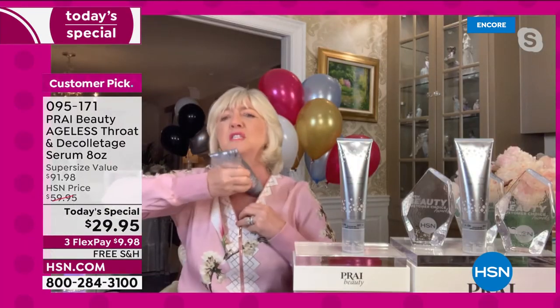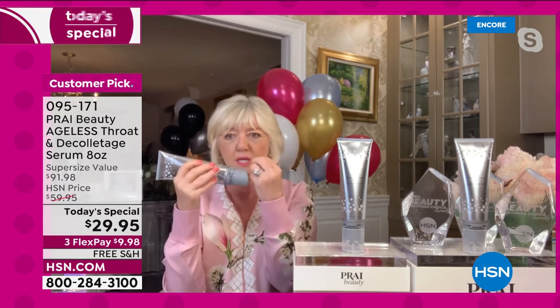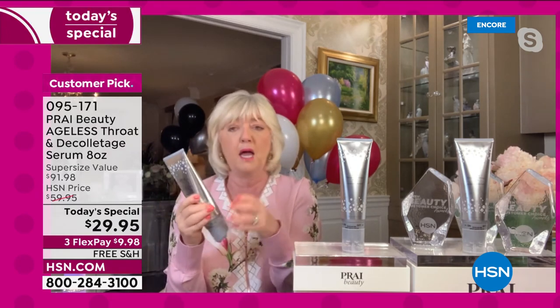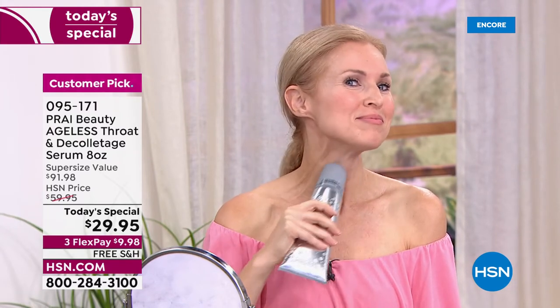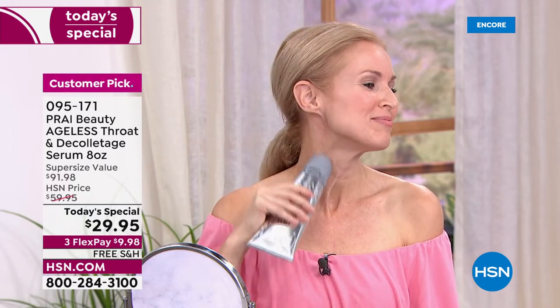Take it up to the chin, down into the cleavage, out to the side — the minute it hits the skin it is cooling. And the before and afters are stunning — women in their 70s and 80s. You can see whether you want to prevent or repair what I call the scraggly neck, the droopy neck, the saggy neck, the lined neck. The neck area is the number one area women say they lose their self-confidence.